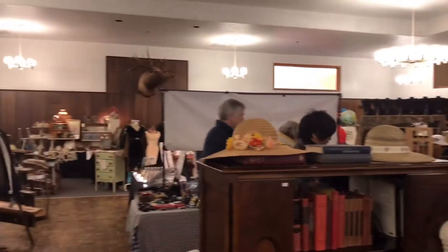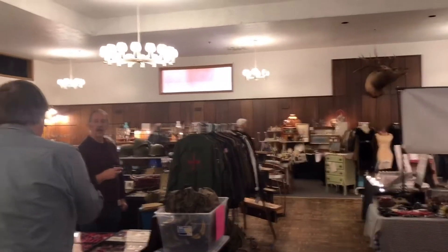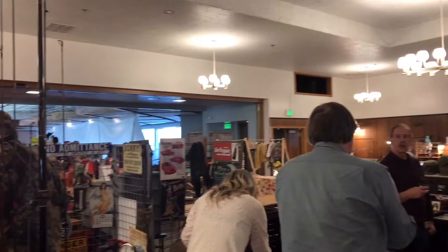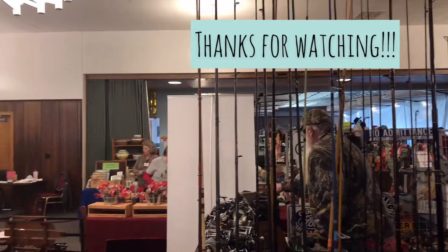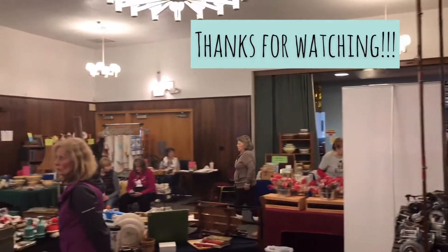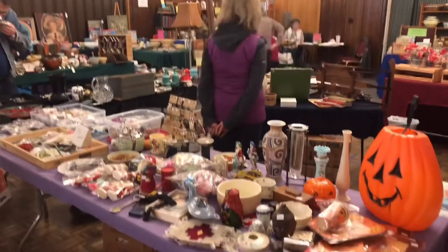We're at the Elks Lodge. It's early, so people are starting to pour in.